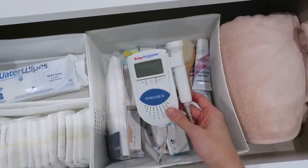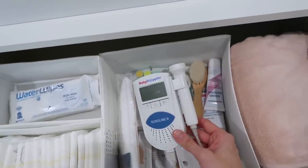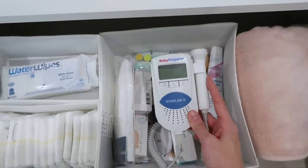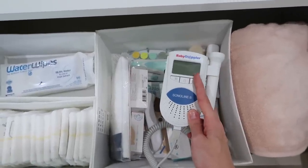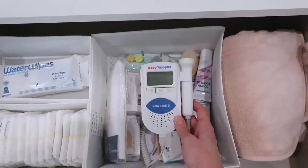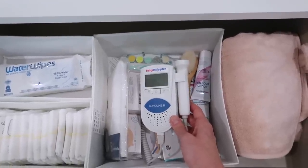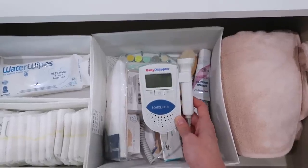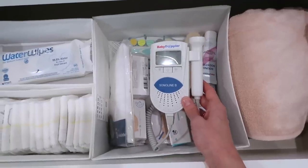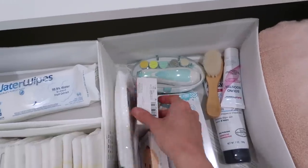I ordered a baby doppler just for my peace of mind to check the baby's heartbeat during pregnancy. I want to note though that the numbers on the screen aren't very accurate. From my experience working in a hospital, I had patients come in panicking because they couldn't find the heartbeat with a home doppler, and the baby turned out to be totally fine. So I wouldn't necessarily recommend it to everyone, but for me it just provides some reassurance.